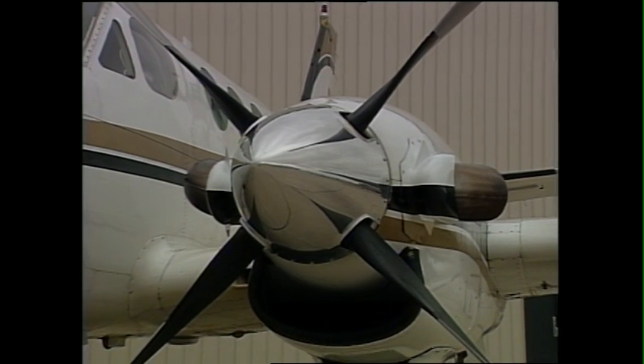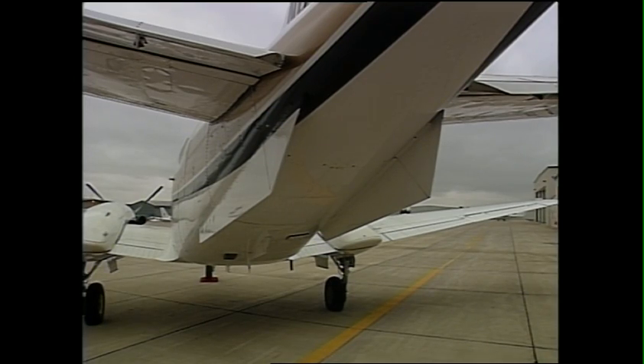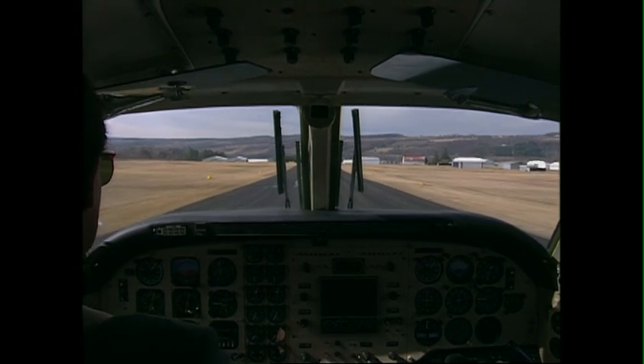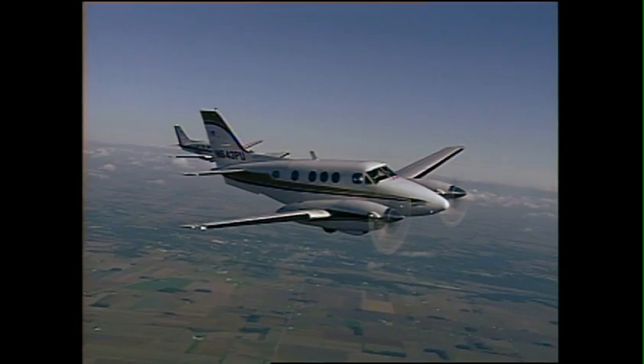and C-90B models includes Hartzell Raysbeck Quiet Turbo Fan Propellers, Dual Aft Body Strakes, and for all but the C-90A and C-90B, Increased Takeoff and Landing Gross Weight.